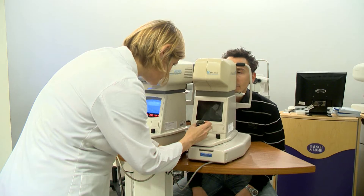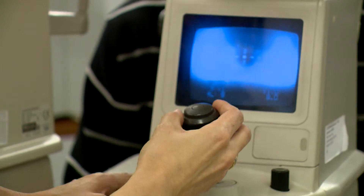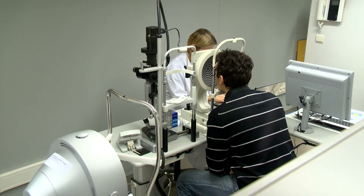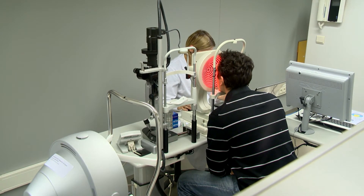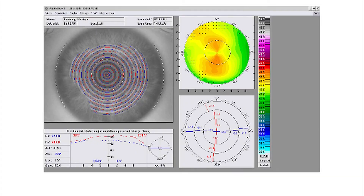Before surgery, a preoperative examination is carried out. A thorough eye analysis enables us to confirm whether or not you qualify for surgery and identify the risk for potential complications in advance. The surgeon will provide more information with regards to the procedure, the anticipated results and the possible side effects or complications.